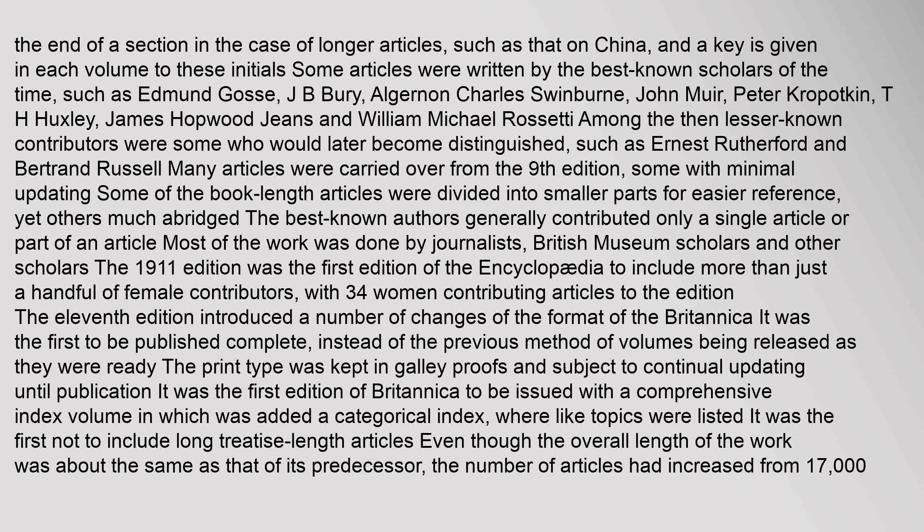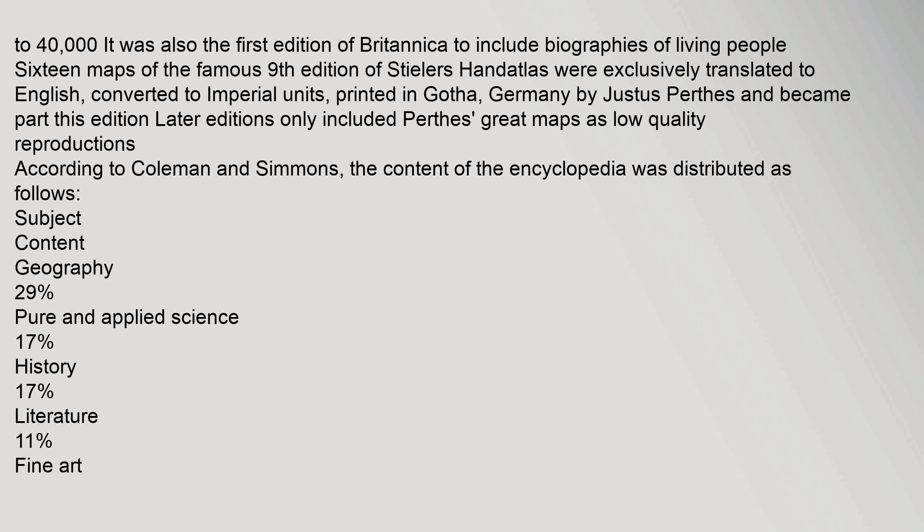The 1911 edition was the first edition of the Britannica to include more than just a handful of female contributors, with 34 women contributing articles. The 11th edition introduced a number of format changes: it was the first to be published complete rather than in volumes as they were ready, and the first to include a comprehensive index volume with a categorical index. It was the first not to include long treatise-length articles, and the number of articles increased from 17,000 to 40,000. It was also the first edition to include biographies of living people.